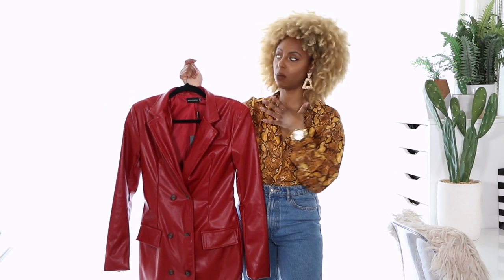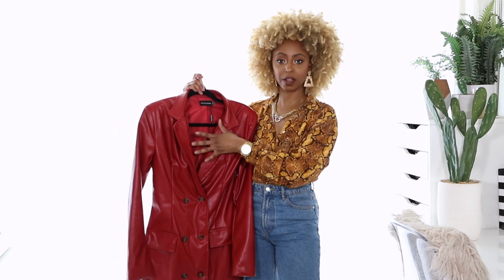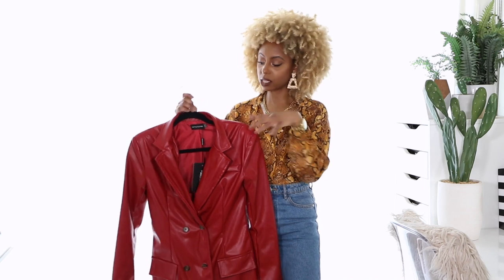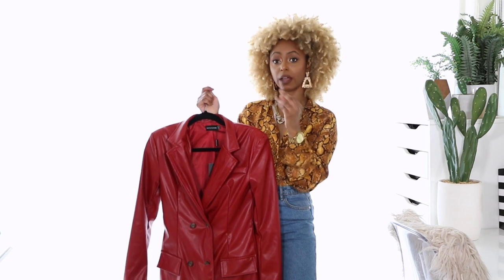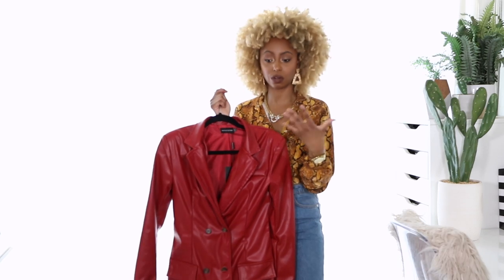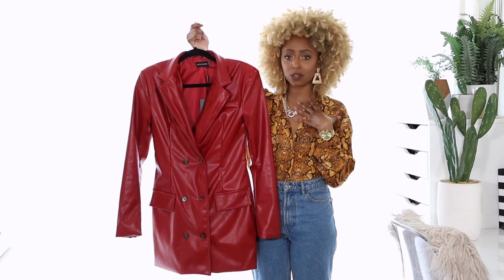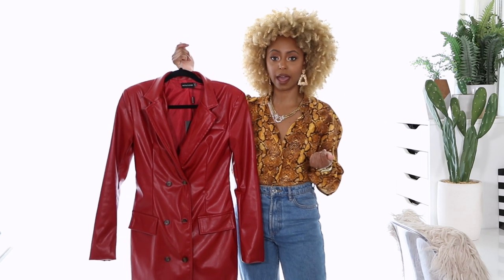I would also wear this with gold — like a kitten heel in gold metallic — because I think it would look so cute. And if you wanted to pair this with a turtleneck underneath, that's how you really get that fall look through layering. Fall is all about layering, so I would layer this with a solid black turtleneck, a navy turtleneck, a cream turtleneck, or even something printed like a snakeskin or leopard print turtleneck.